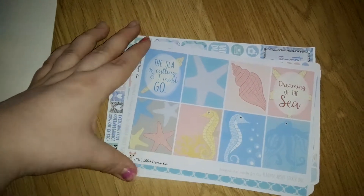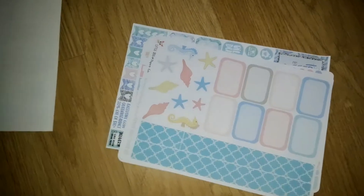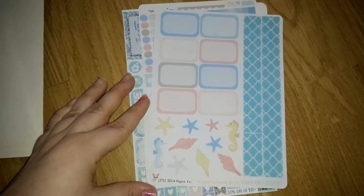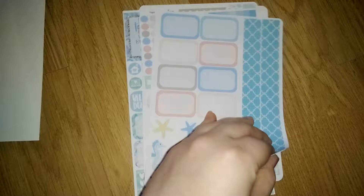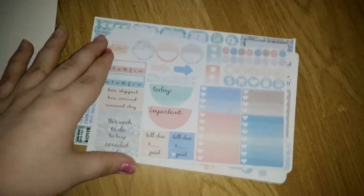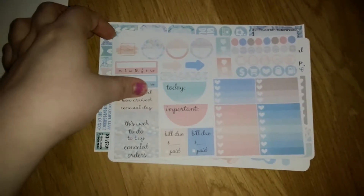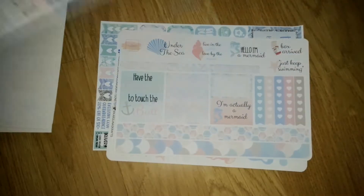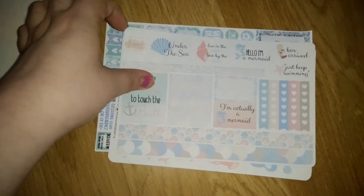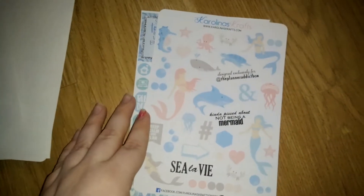Then we have Little Dog Paper Coat with a little sampler, the first sheet and the second sheet. Then we have the Planner Attic box sheet one and sheet two. And then we have Carolinas Crafts.